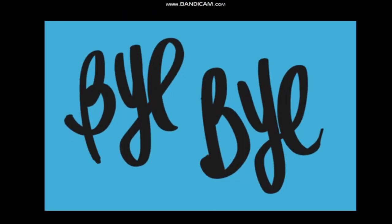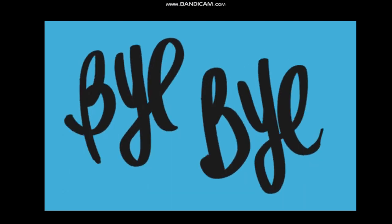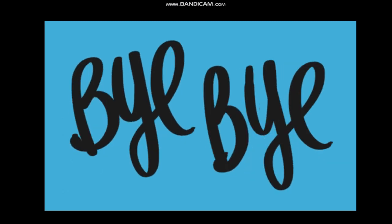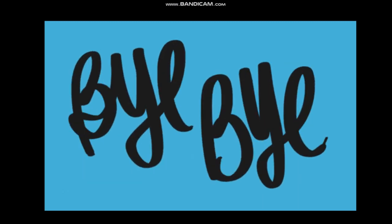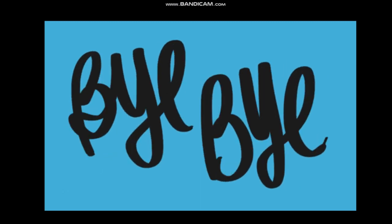Today we got to know many interesting facts and learnt many new things. Bye-bye, take good care of yourselves. Wear a mask when you are going outside and don't forget to wash your hands regularly. Bye-bye.